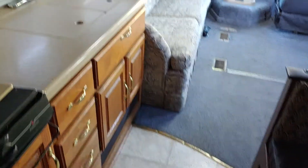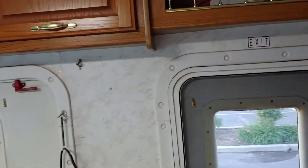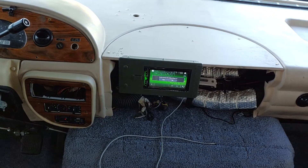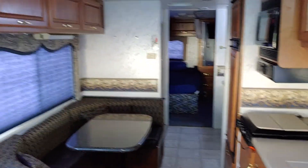Everything works. Drives awesome — just did a well over a thousand mile trip earlier this year with no issues at all. The only thing it really needs is that center console finished. That's it. Please let me know if you have any questions. Thank you very much.